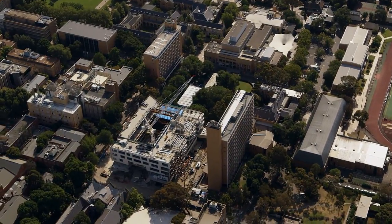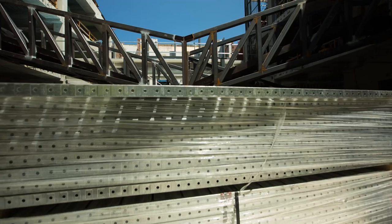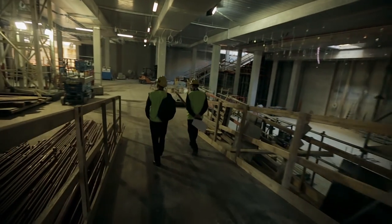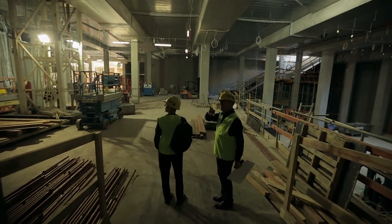Construction on all six levels of the building is well underway, and both the immense scale of the building and the intricacies of its design reveal themselves more and more. Come with us as Adair Tarani and John Wardle step onto the construction site, this time to witness the astonishing progress that's been made in the past months.